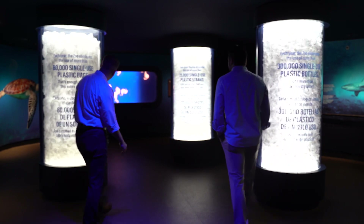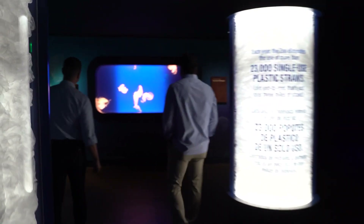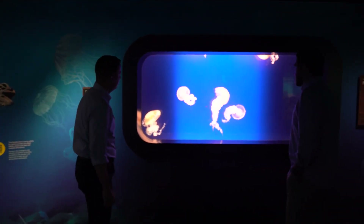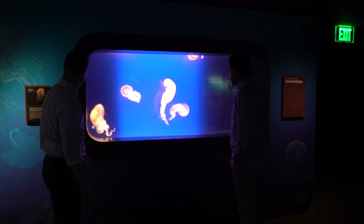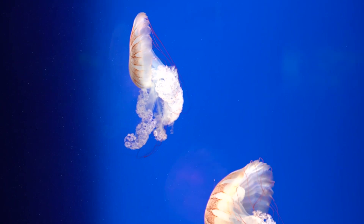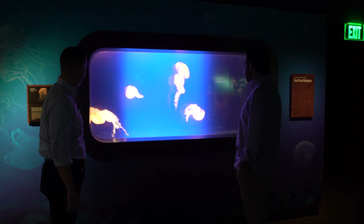In the back of the exhibit are real jellyfish — sea nettles, which are a type of jelly. It's one of those really fascinating displays you can just get sucked into and watch, almost like an animation.